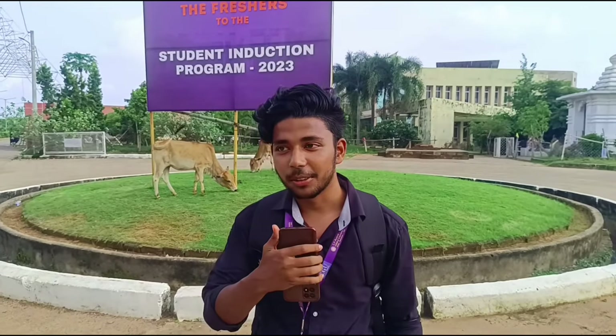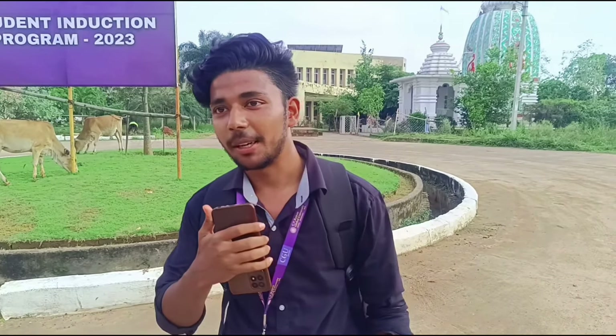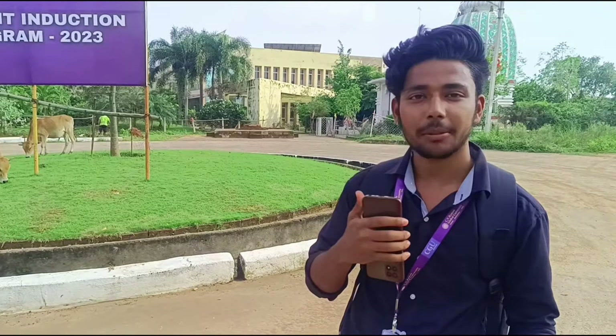Hello guys, we have come to one of the top five colleges. I am studying here in the first year, and my branch is CSE Cloud Computing. Today I am going to show you a little tour because I didn't know where things were when I first came to college. I will show you which branch, which building — let's start.